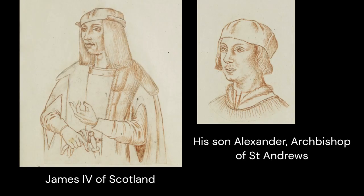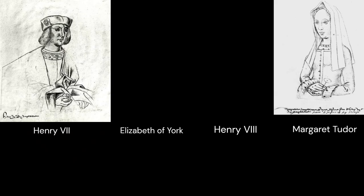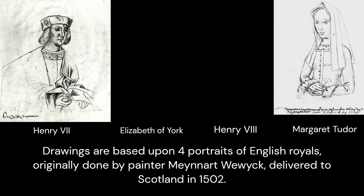And sometimes almost entire royal collections are gone. For example, early Scottish portraits — just a few survive. Yet here you can still find the first recorded paintings by Maynard Wooick. They are based upon four portraits of English royals delivered to Scotland in 1502.